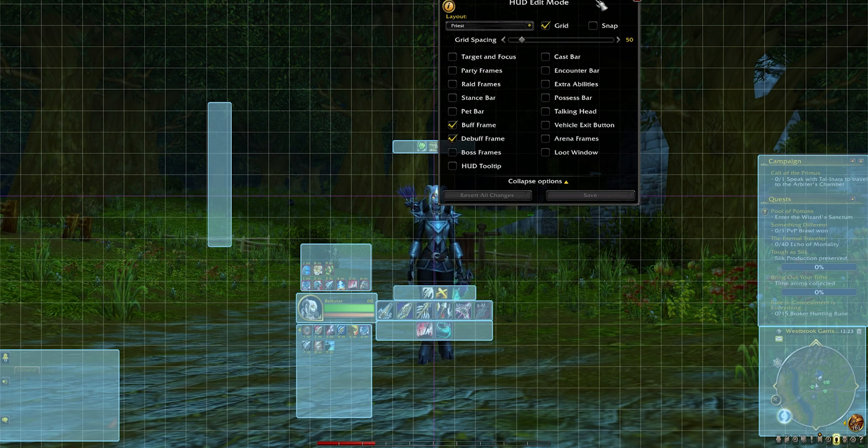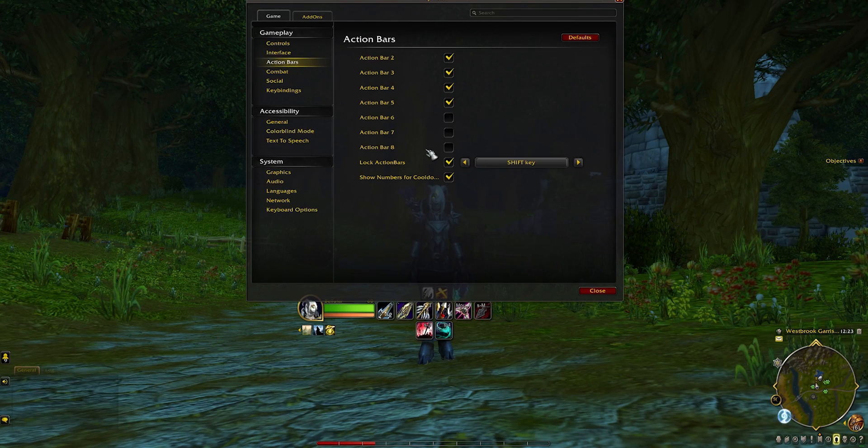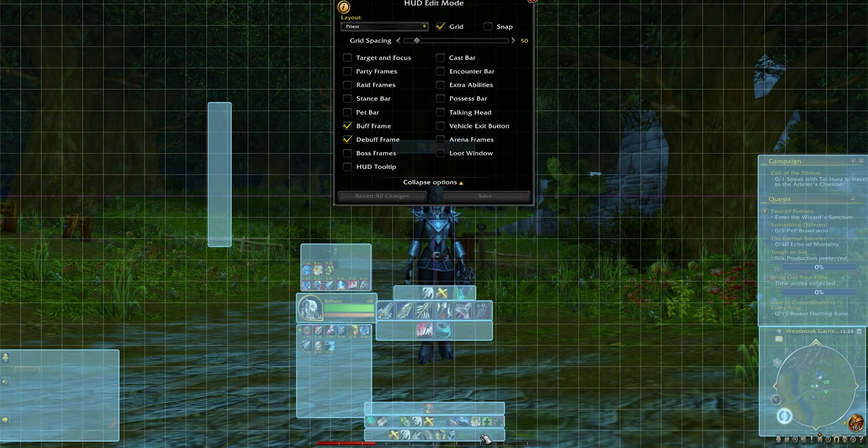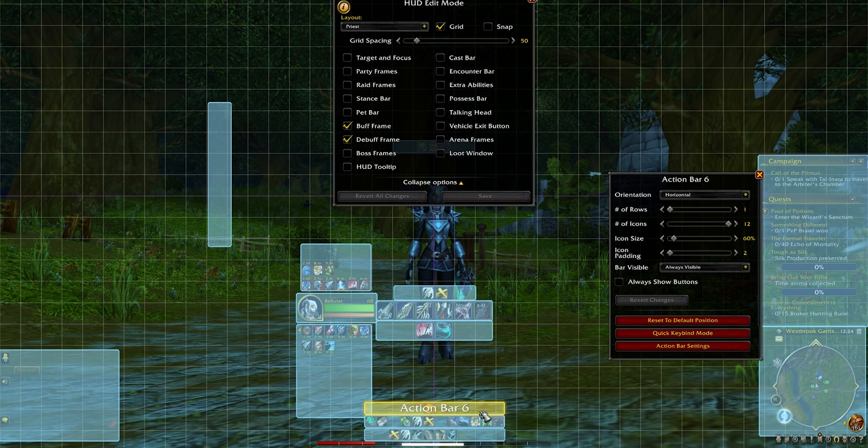As for my keybindings, I put a number of bars — three, actually — at the very bottom of the screen. These are either always hidden or only visible in combat. The idea is not to look at them for information, so I make these quite small; they really just exist for keybinding purposes.